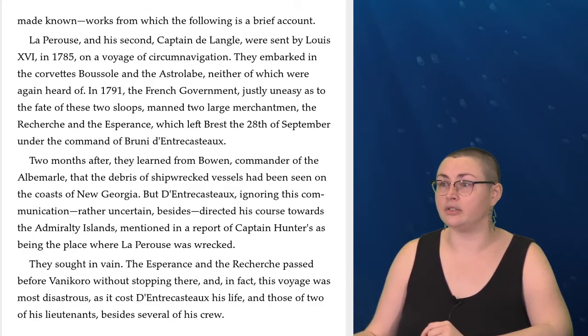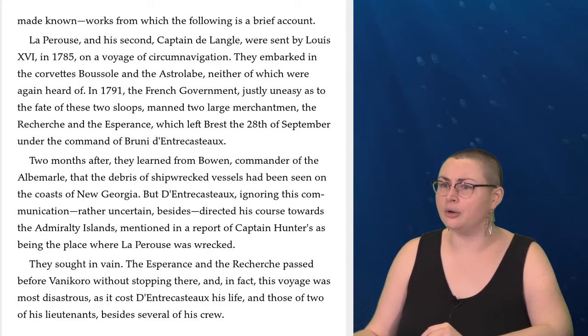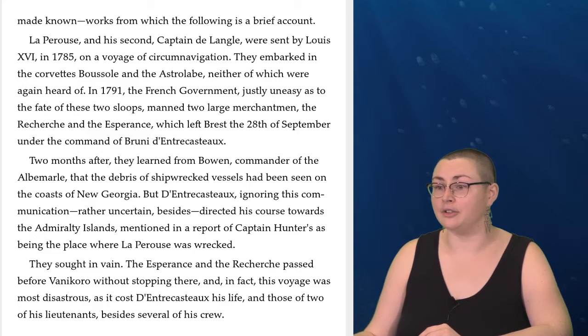In 1791, the French government, justly uneasy as to the fate of these two sloops, manned two large merchantmen, the Recherche and the Esperance, which left Brest on the 28th of September under the command of Bruni d'Entrecasteaux. Two months after, they learned from Bowen, a commander of the Albemarle, that the debris of shipwrecked vessels had been seen on the coast of New Georgia. But d'Entrecasteaux, ignoring this communication, directed his course towards the Admiralty Islands, mentioned in a report of Captain Hunter's as being the place where La Perouse was wrecked. They sought in vain — the Esperance and the Recherche passed before Vanikoro without stopping there, and in fact this voyage was most disastrous, as it cost d'Entrecasteaux his life and those of two of his lieutenants, besides several of his crew.